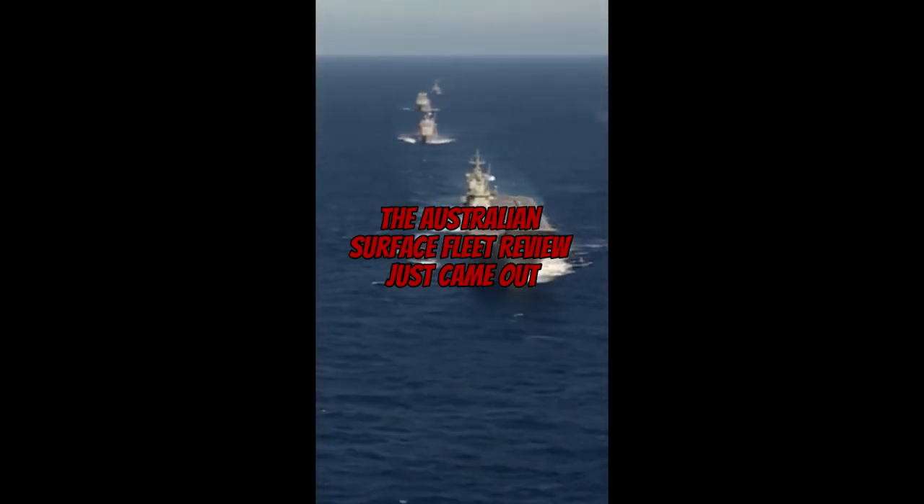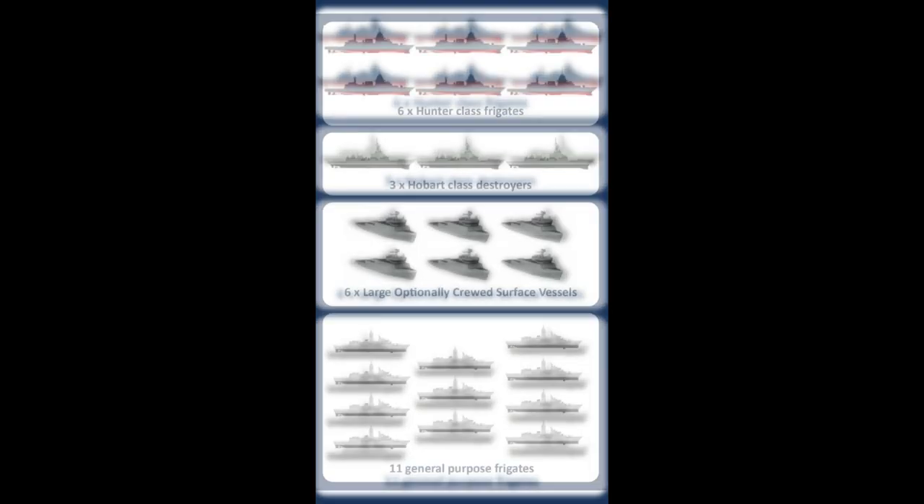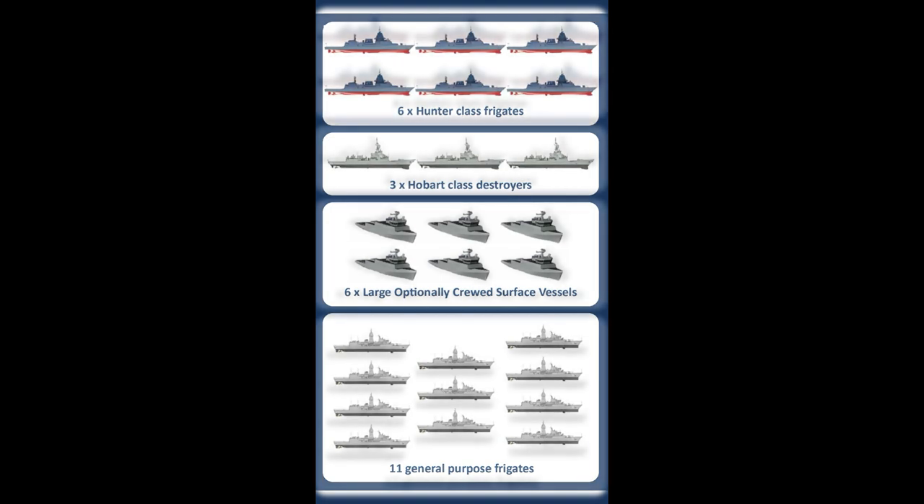The Australian surface fleet review just came out and it is huge. The Navy is calling it the Enhanced Lethality Surface Combatant Fleet, and it will exceed the size of the Australian Navy during World War II at 26 major surface combatants. The proposed future order of battle is made up of three Hobart-class DDGs upgraded with a new Aegis combat system and Tomahawk cruise missiles, six of the nine originally planned Hunter-class ASW frigates, 11 general purpose frigates on an accelerated procurement plan potentially to be built in Europe, and six large optionally crewed surface vessels.